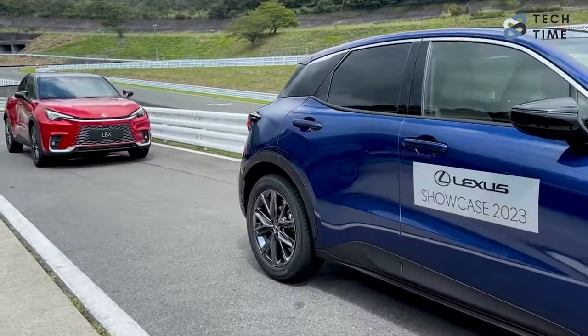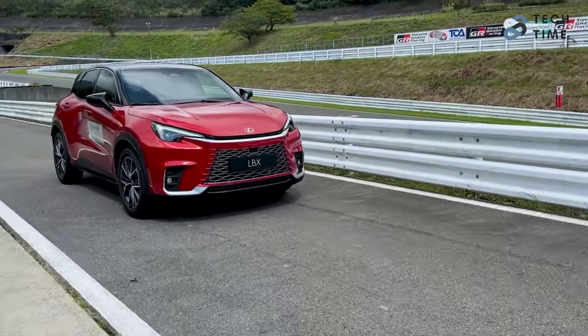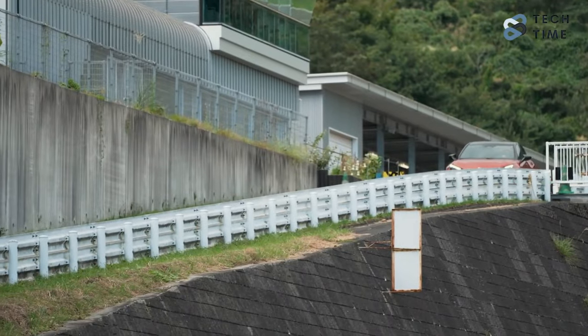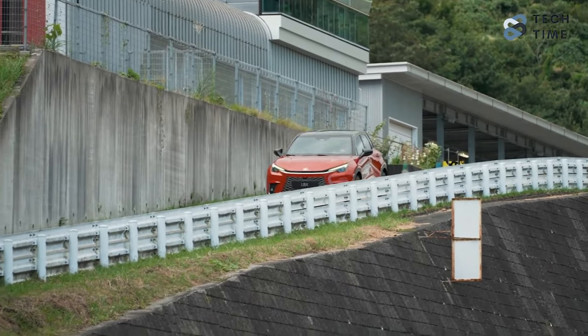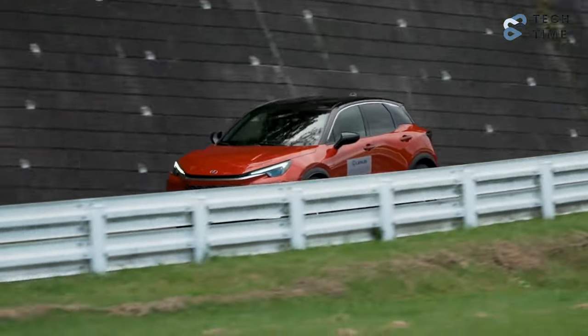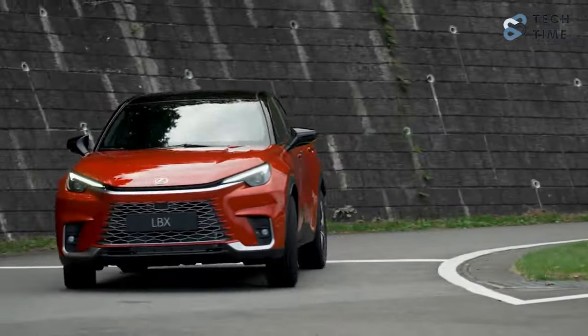Furthermore, the engine will also be paired with an electronic CVT and an NiMH battery pack. This engine will be capable of giving the Lexus LBX about 134 horsepower and 185 Nm of torque. Even the acceleration is on point, as it can go from 0 to 100 km/h in 9.2 seconds.